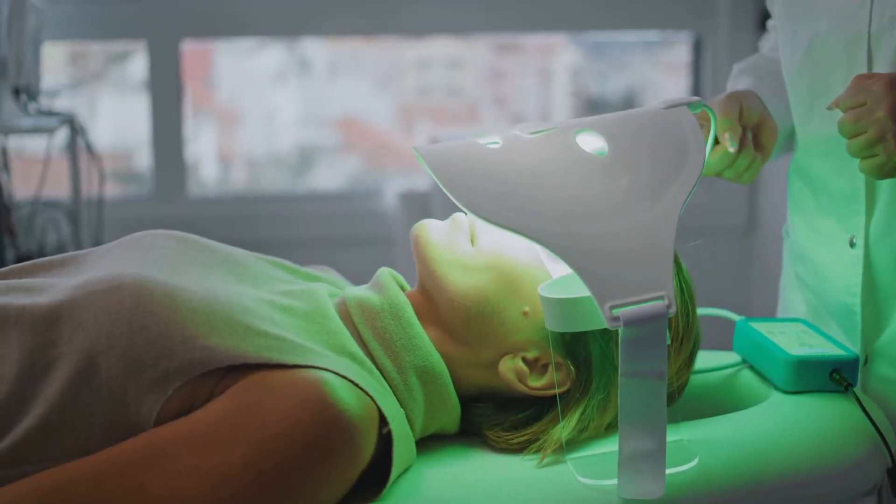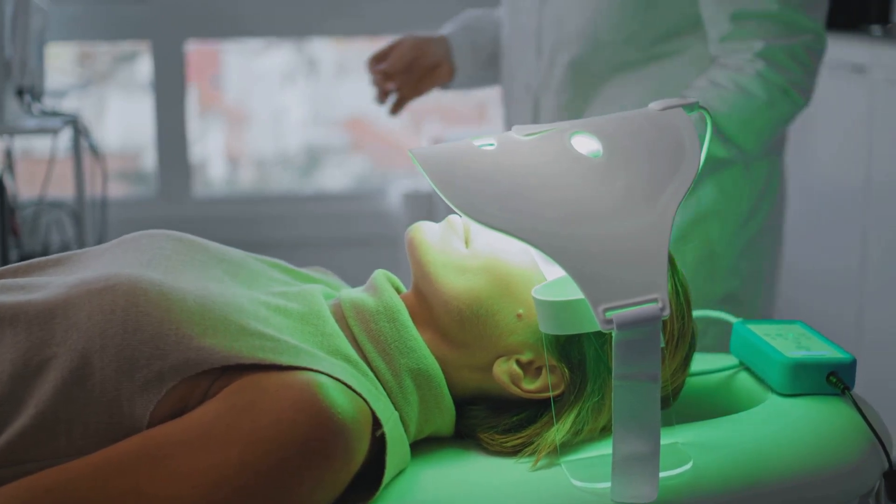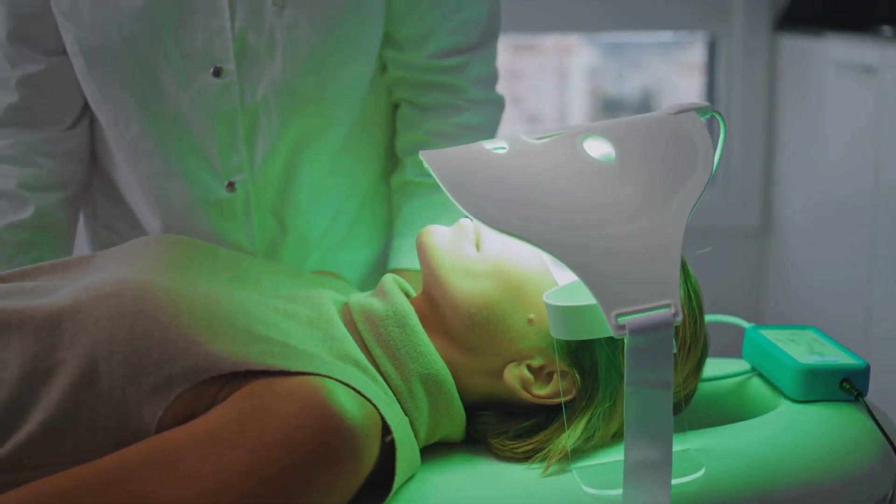The result? Enhanced cellular performance, faster recovery, and less fatigue — making it an excellent option for athletes and anyone looking to boost their overall health and wellness.